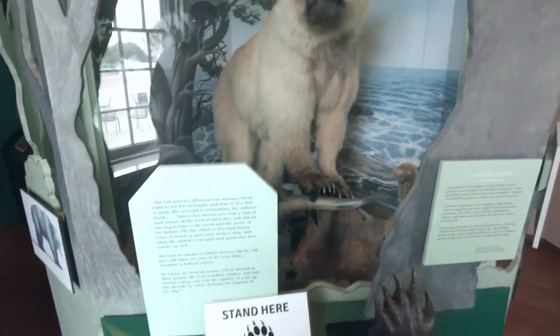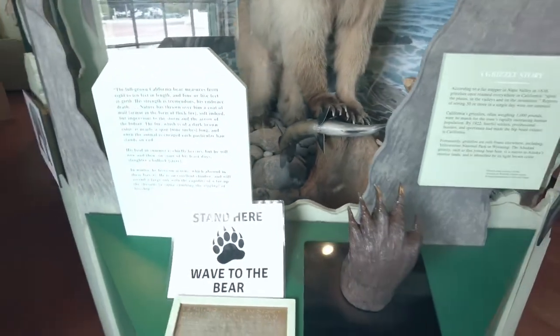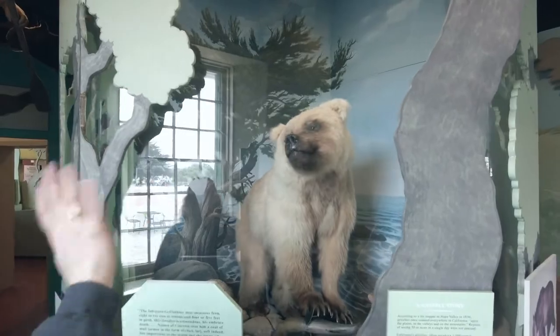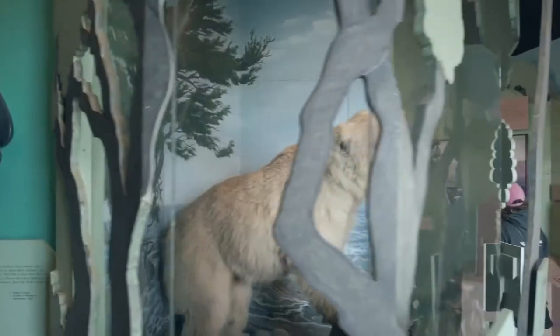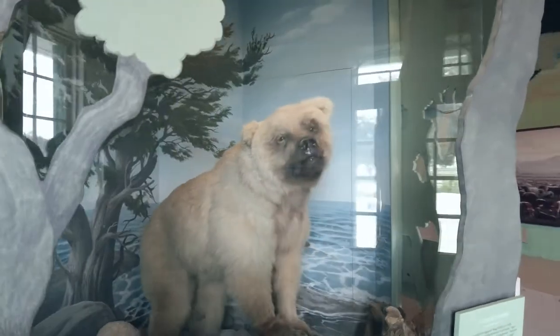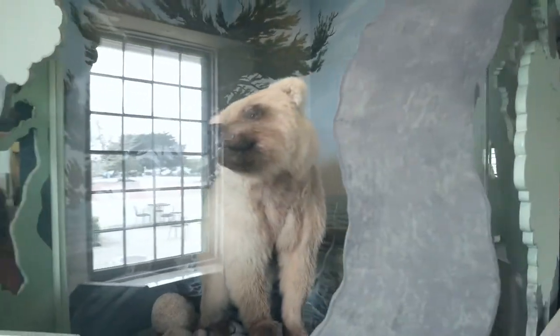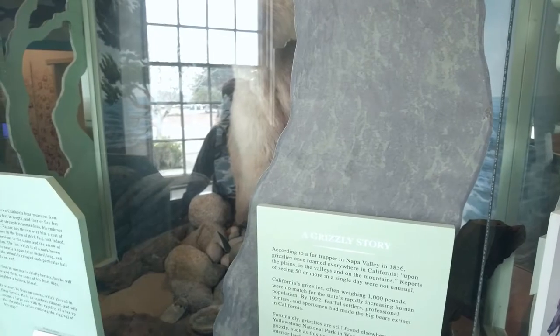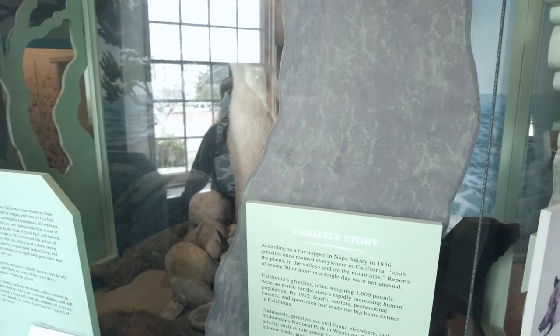Stand here and wave to the bear. That's what it says — wave to the bear. Oh, I'm scared. Wave to the bear, Becky. Hi. Look how wet your roses. What are they doing? A grizzly story. According to fur trappers in Napa Valley in 1836, grizzlies once roamed everywhere in California. Reports of seeing 50 or more in a single day were not unusual.